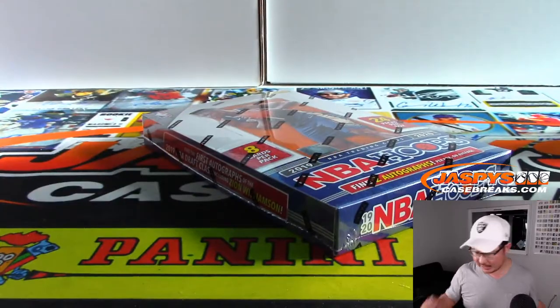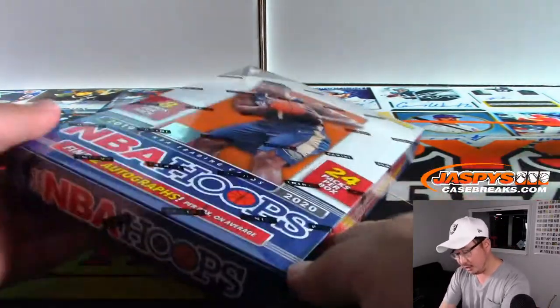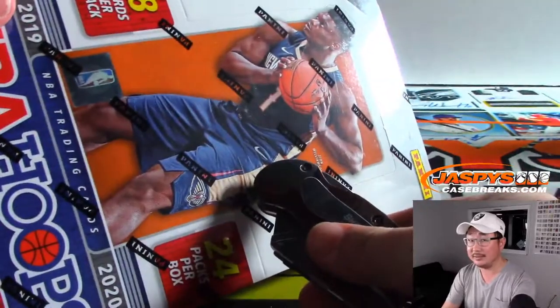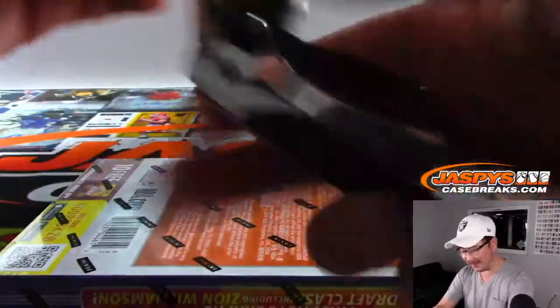There is the box right there. Two autographs per box on average. Maybe that guy — that would be nice.